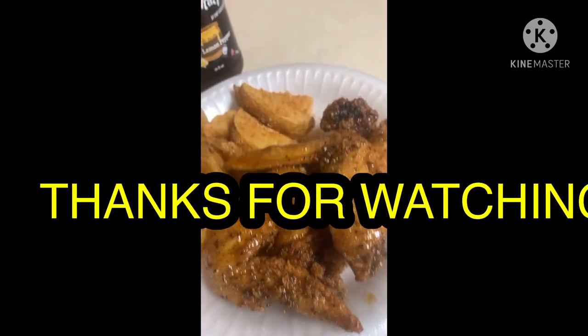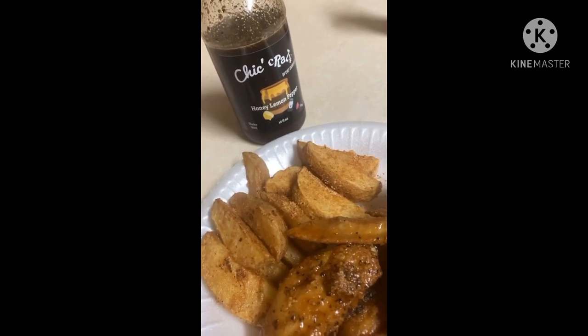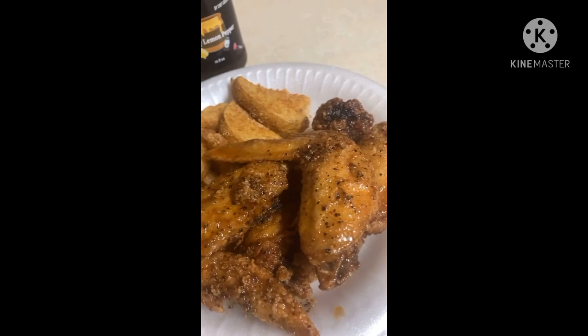Get into that honey lemon pepper sauce by the sheet — show that sauce though!